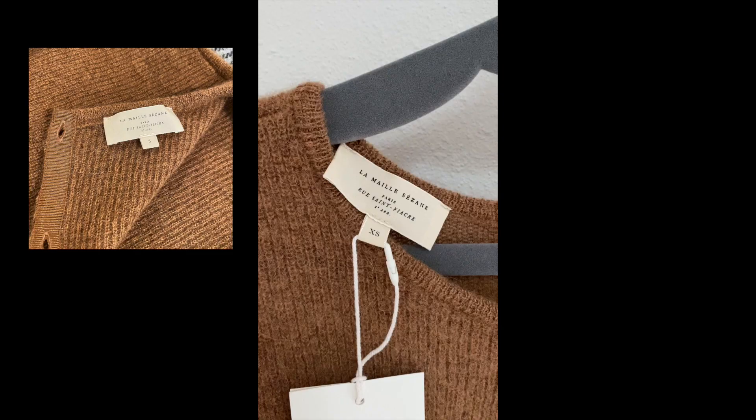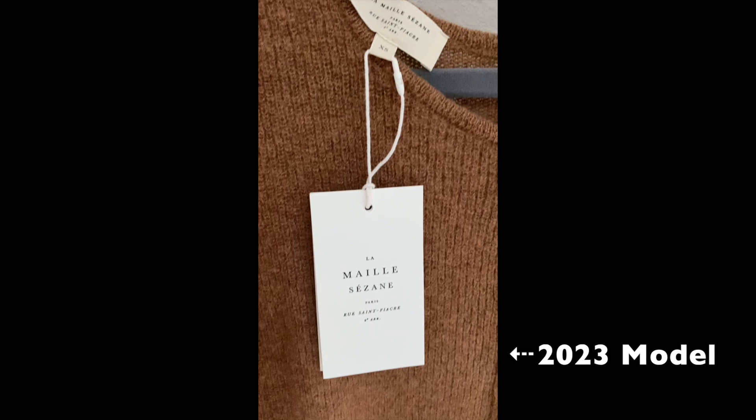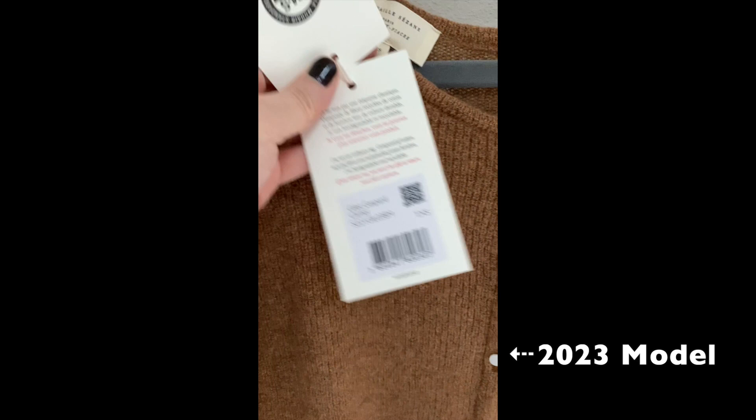Another detail they changed over the years is the location of the tag. The 2020 model has the tag in the front lapel, whereas the newer models have the tag in the back of the collar. This is definitely an improvement in my opinion, because with the older Gaspard, when wearing the lapels open, the tag will flip out and be seen.